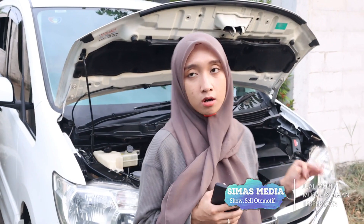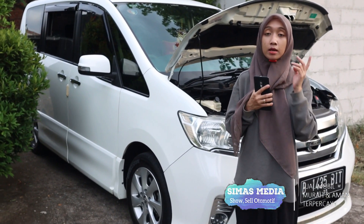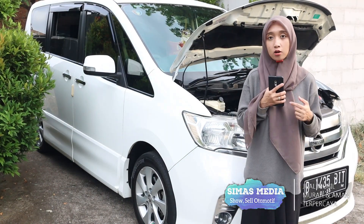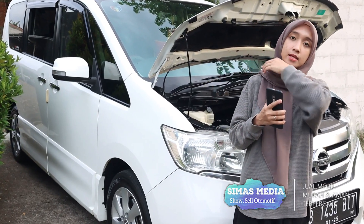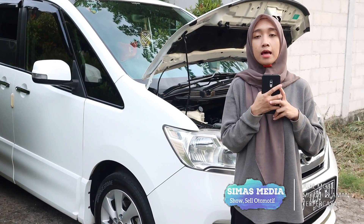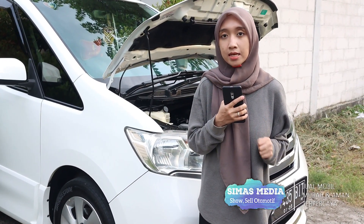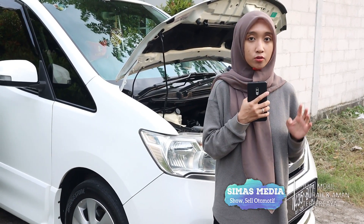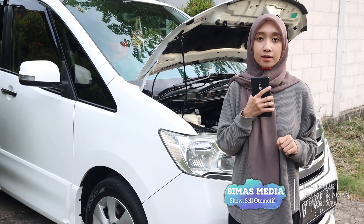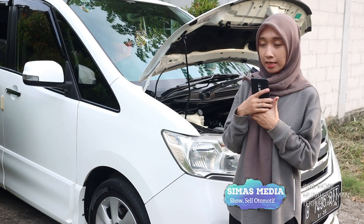Review mobil second Nissan Serena cukup sampai di sini. Bagi teman-teman yang berminat dengan mobil luxury Nissan Serena bisa langsung datang cek unit ke lokasi di Muria Selatan, Kecamatan Kerembangan, Jakarta Barat. Masalah harga masih bisa nego setelah cek unit dan bisa langsung test drive. Untuk info lebih lanjut bisa search Google Maps di Simas Media. Selain Nissan, tersedia juga Honda, Toyota, dan lainnya, cek di playlist stok baru kami.